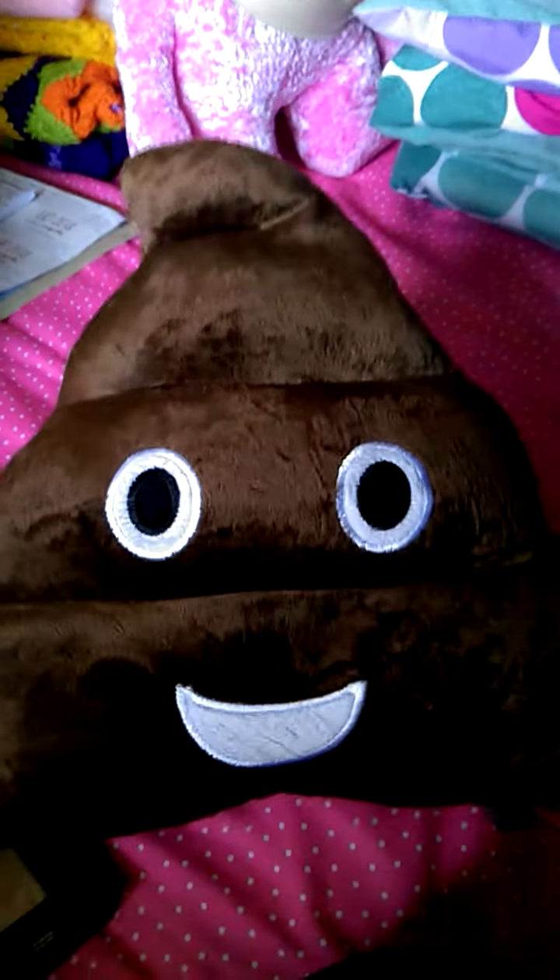I'm about to do the quickest haul I've ever done in my life. Number one, my favorite thing I got today — poop emoji.